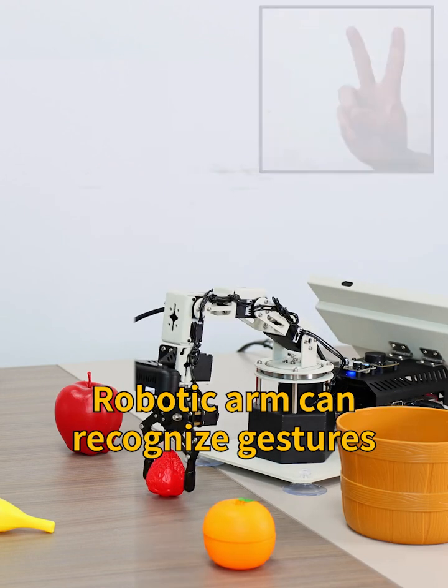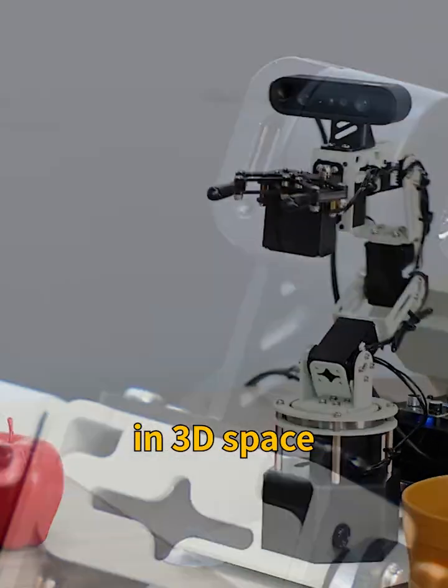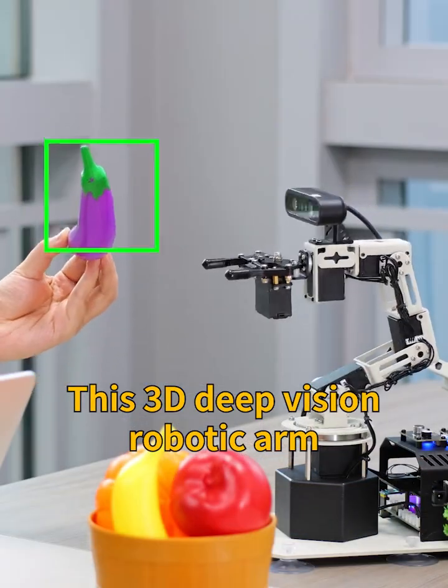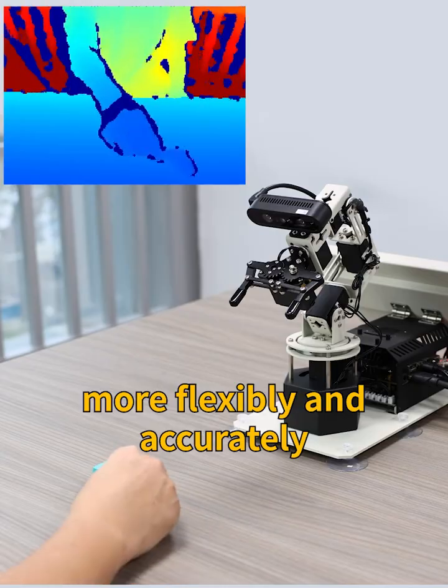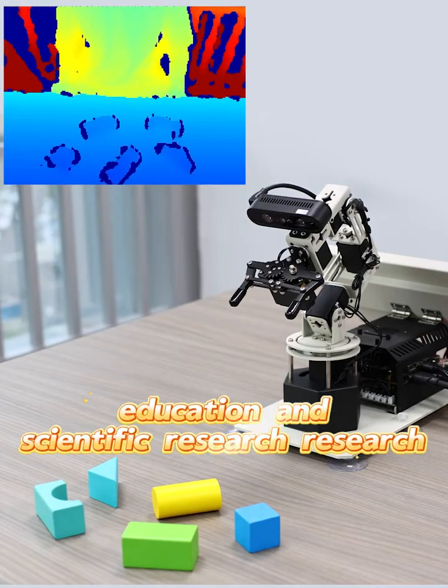Combined with gesture control, the robotic arm can recognize gestures to sort eligible items in 3D space. With the help of a depth camera, this 3D vision robotic arm can handle complex tasks more flexibly and accurately, meeting the needs of education and scientific research.